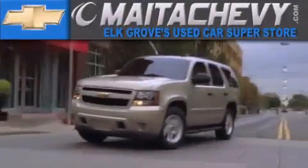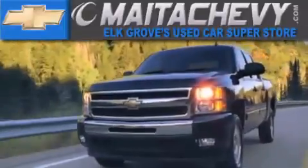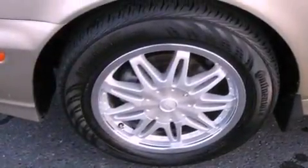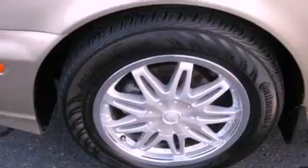Another fine vehicle offered by Meta Chevrolet. This is a 2002 Hyundai Sonata. Its top features include cruise control, heated side view mirrors, and a rear window defroster.